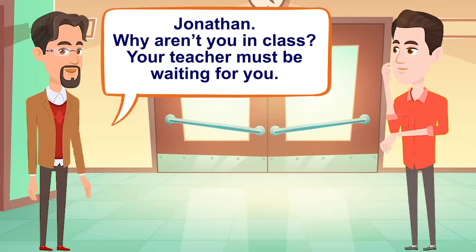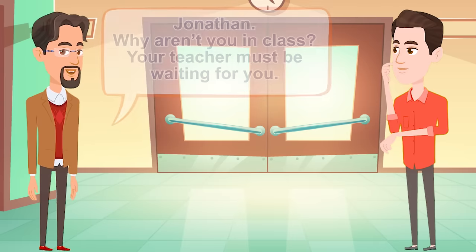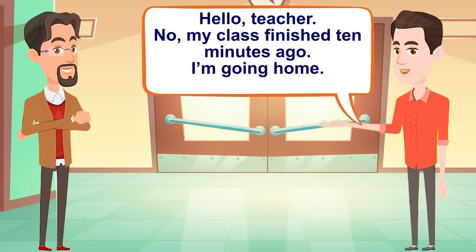Jonathan, why aren't you in class? Your teacher must be waiting for you. Hello, teacher. No, my class finished 10 minutes ago. I'm going home.